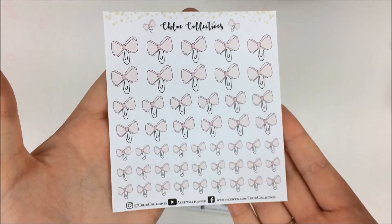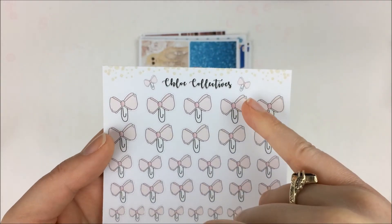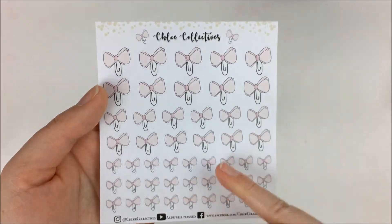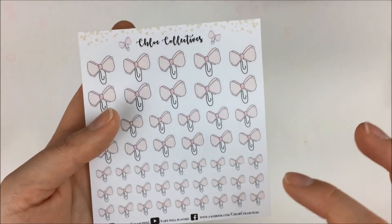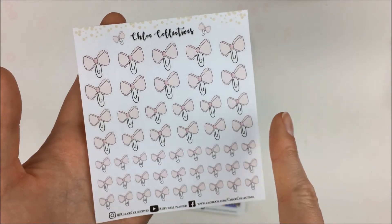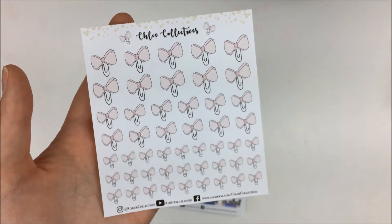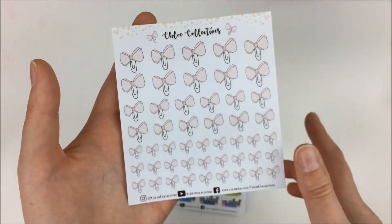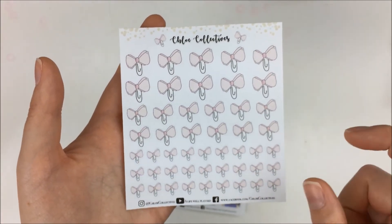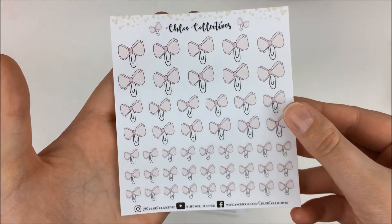Then we have a sheet of her little bow paperclips — they're different sizes than the ones that go on the freebie, these ones are bigger. This one has three different sizes and I like using them to mark little reminders or things like that. They come with her kits and they're just really cute.